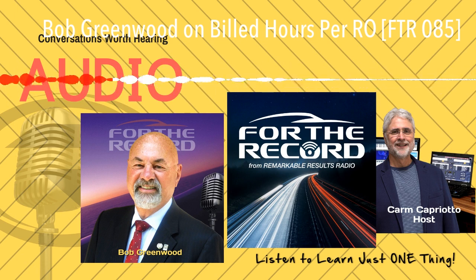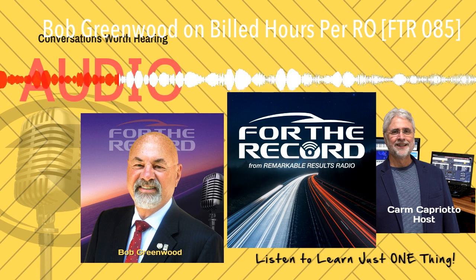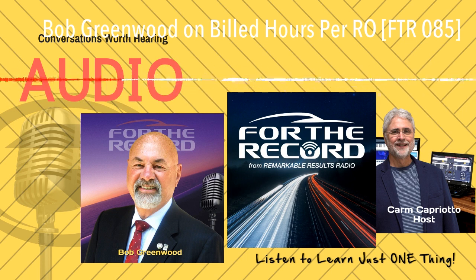Hey, do you have all three aftermarket premier podcasts subscribed on your phone? If not, you're going to need to do it. Go to remarkableresults.biz/listen and get the link to each show. You can do this from your smartphone and get quickly linked up to one of your favorite listening apps.